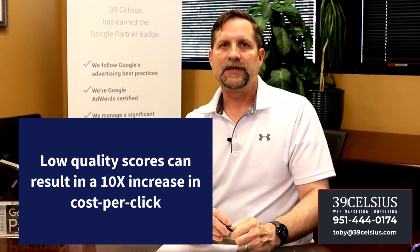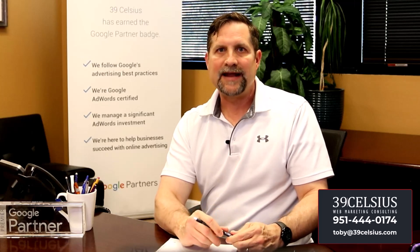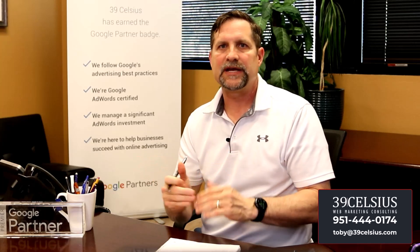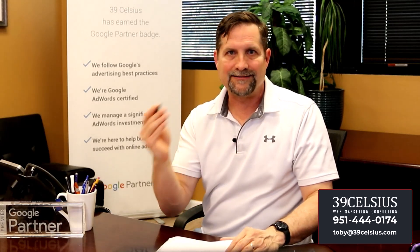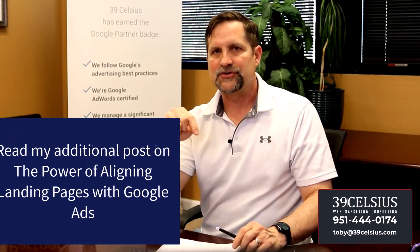Here's an example: if your med spa is advertising laser tattoo removal, make sure you're landing them on a page that speaks only about that — not your homepage, which has information about all your services. I have a more detailed video and post specifically about aligning landing pages with Google Ads, and the link is in the video description below.